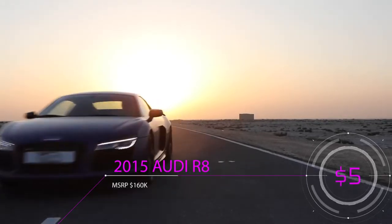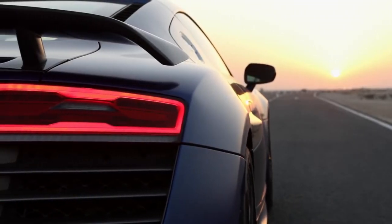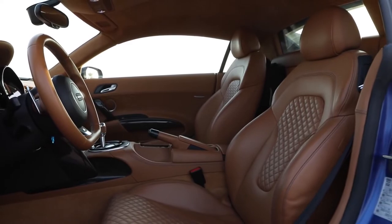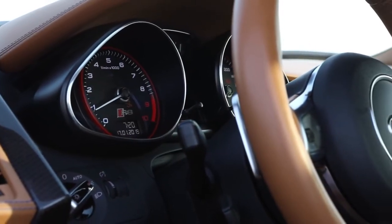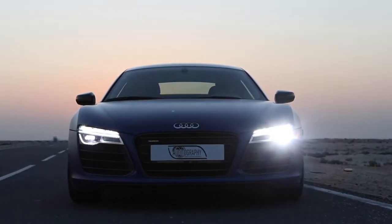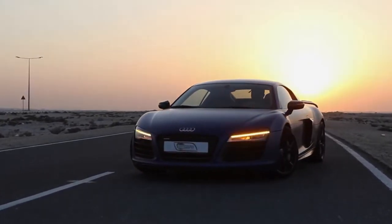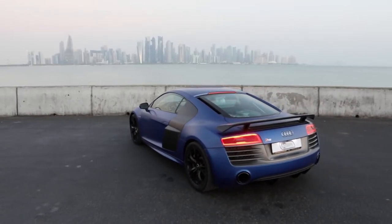Coming in at number 4 is a 2015 Audi R8. With an original MSRP of around $160,000, this car is currently on the market for as low as $80,000. It comes in two engine variants: a 4.2-liter V8 producing 430 horsepower and a 5.2-liter V10 producing 525 horsepower. The V10 does 0 to 60 in just 3.4 seconds. With 2015 being the last year of the first-generation models, it offers the best bang for the buck, saving around $35,000 compared to the 2017 update.